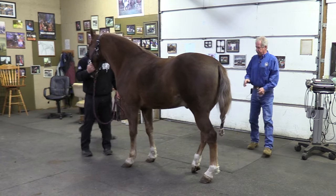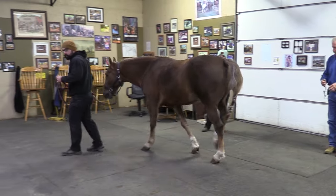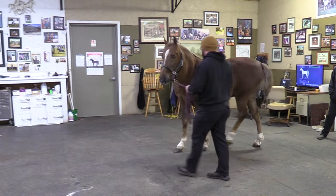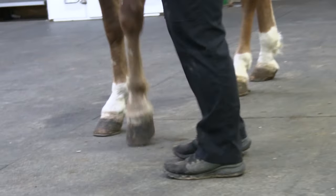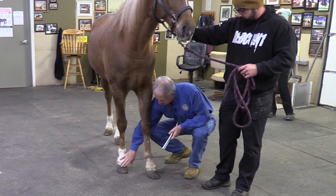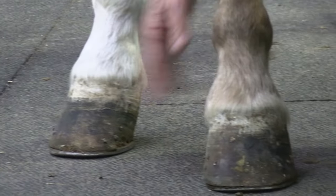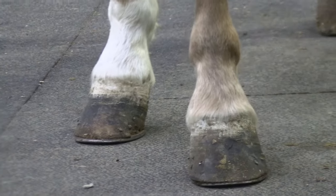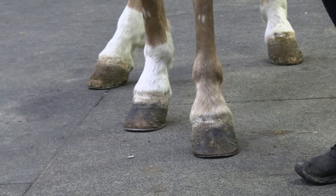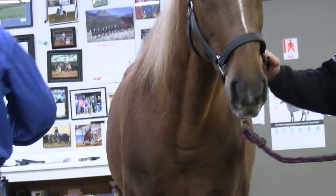Everything checks pretty good. If you look at this right front foot — you can see this right front foot has got a little bit of a club to it. We'll get an x-ray of that later on and see what we've got. You can see there are mismatched feet. Being a walking horse, that's not too uncommon, especially with generator bloodlines, which is what he's out of. So that's pretty normal, but we will get some x-rays and see what that looks like.